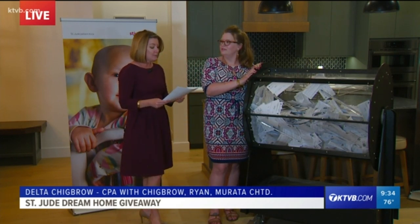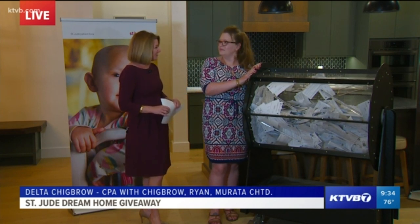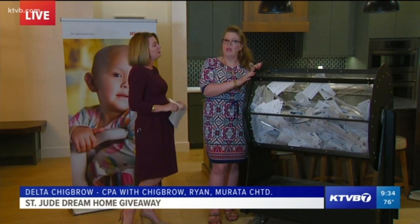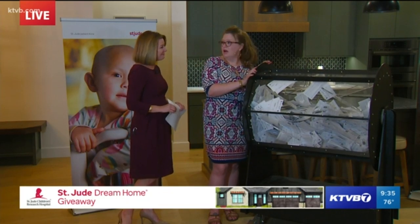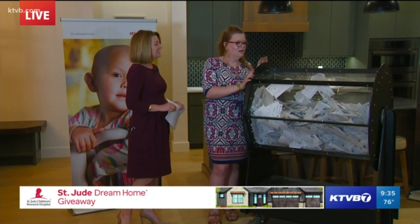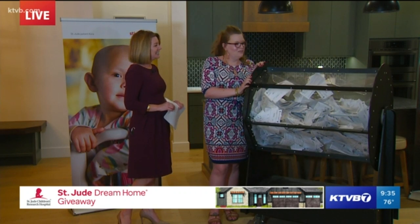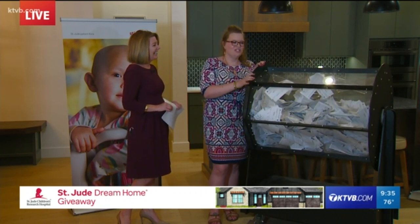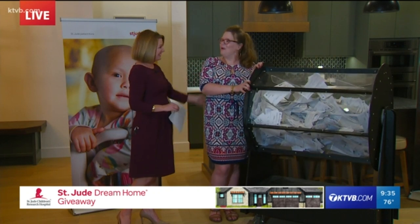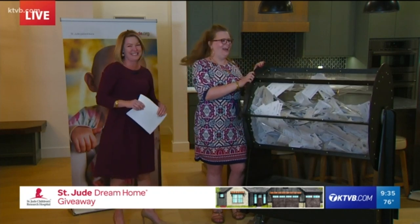She's with Chigbrow Ryan Murata, certified public accountants. Tell me what you did to make sure we've got all the tickets in there that are eligible. All of the tickets are in the hopper — 13,777 tickets, all of them have been counted, allocated for, and some lucky winners are in here this evening. I am an accounting assistant for Chigbrow Ryan Murata. I gave you a promotion tonight — you deserve it. I work hard for this.